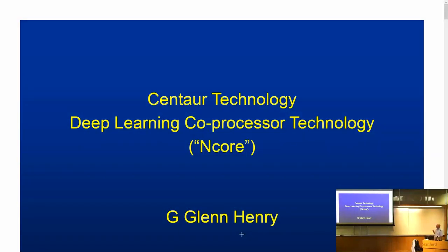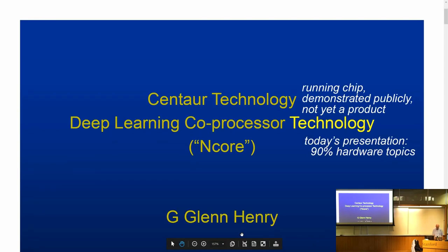The chart tells you I'm Glenn Henry. I come from a little company called Centaur Technology. The word technology is overused, so I thought I'd describe what we have. We have a chip that has been demonstrated at a trade show, but it's not a product. What I'm talking about today is hardware — at least 90% hardware.